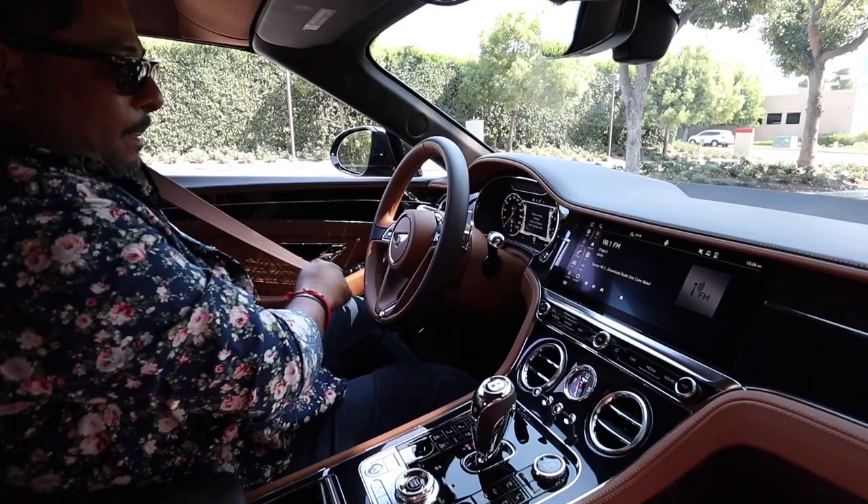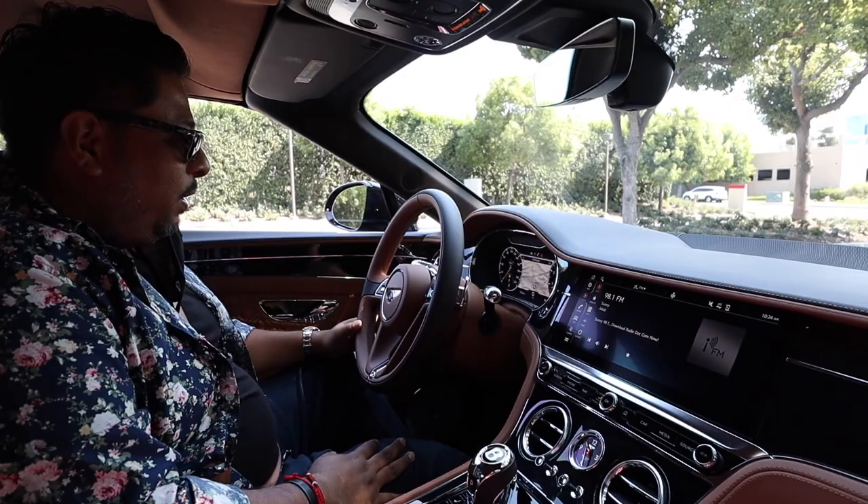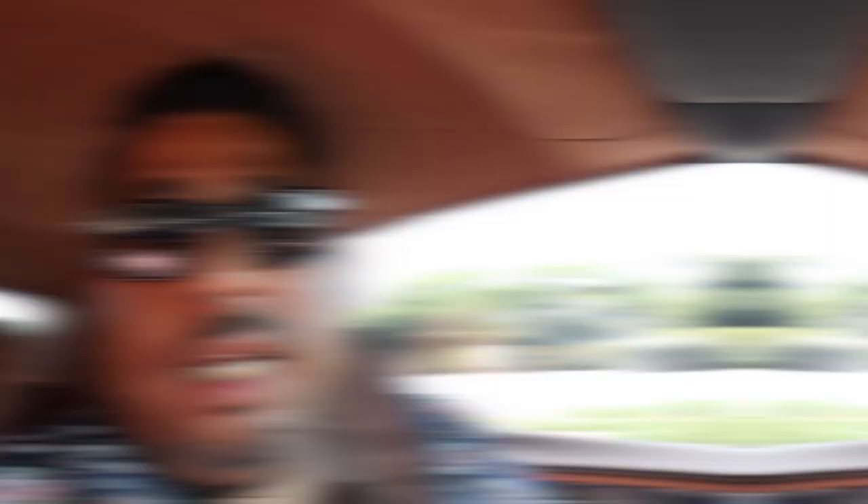So we're going to go ahead and continue on with our trip and let's just see how it drives, how it runs, and then we'll go from there. And guess what? It drives like a dream. Just to turn it around — I'm actually driving, so I shouldn't be doing this, but this is how exciting it is to actually be in a car of this caliber.